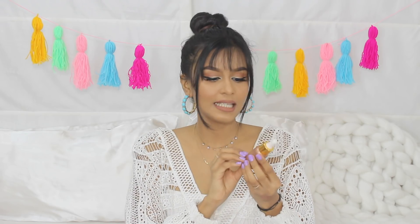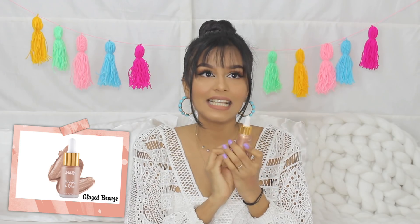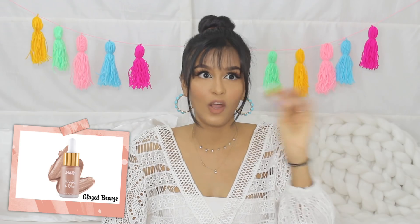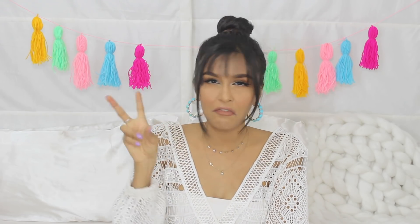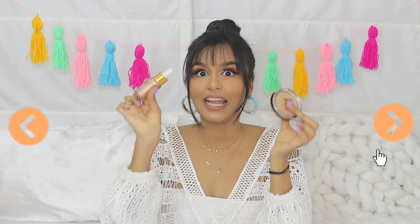I almost forgot to mention highlighters! Starting with the everyday version: the Nykaa Strobe and Glow Highlighter. This is like a glow-from-within highlighter — so if you don't like that chunky glittery thing and want something for everyday, use this. But if you want the full-on highlight-on-fleek sort of highlighter, try the Maybelline Master Chrome Metallic Highlighter. That one is more like a full-on highlighter, whereas the Nykaa is a subtle glow. Those are my highlighter picks.